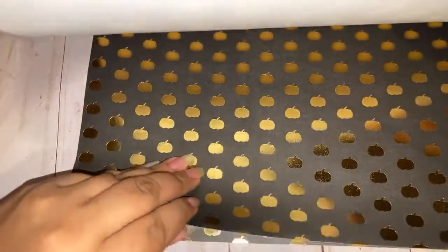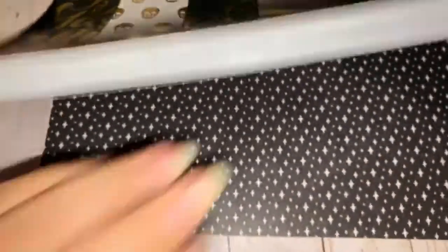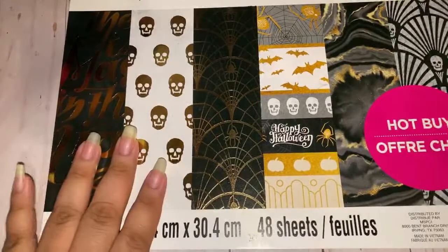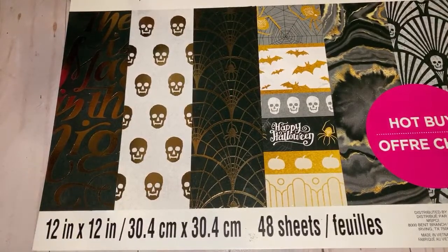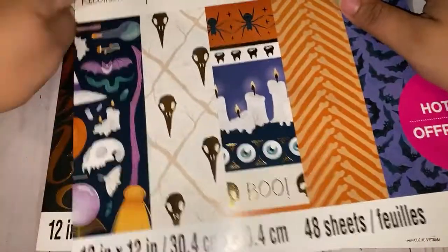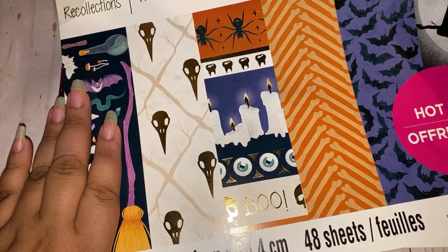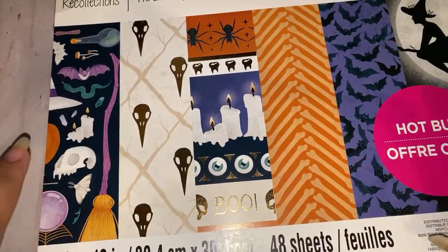Look at the foil pumpkins — really really cute. So that is Spook Hill. Shout out to Laurie for enabling me on that one! The paper pads at Michael's were buy-one-get-two-free, so you can get three paper pads for the price of one, and Michael's also has a 20% coupon going on right now. I grabbed this next one — it's called Halloweeny.